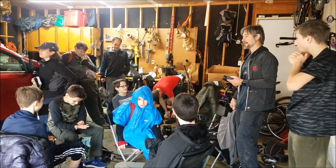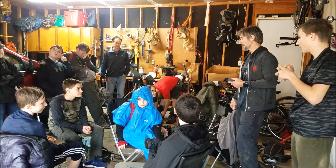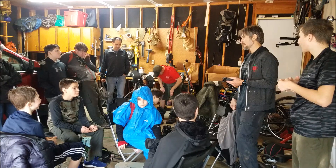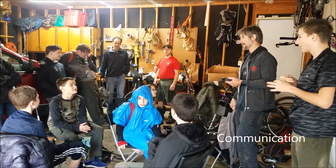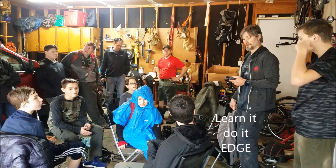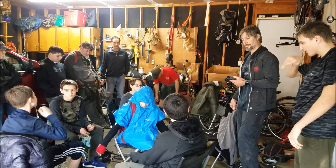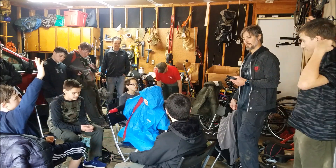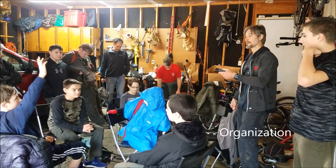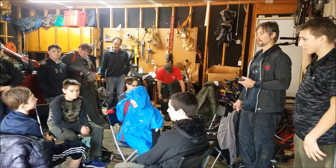Did you guys find it easy to learn what I was trying to teach you? Yes. Is there anything that we could have done better? Communication. You explained it well, but you couldn't make it click until we actually did it. It's like my soccer coach — he says you need to stay organized, you need to talk.